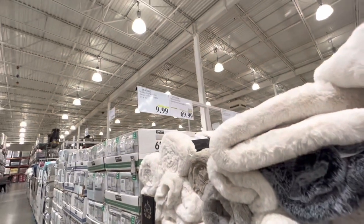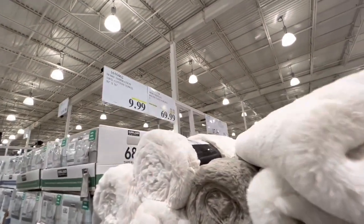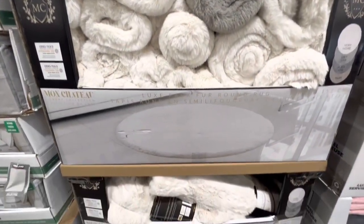Bath towels are on deal for $10 — about $20 off the regular price. There's also a faux fur round rug available.